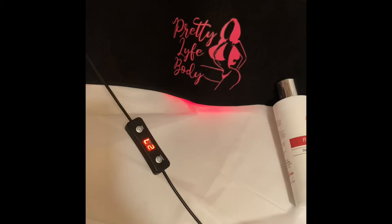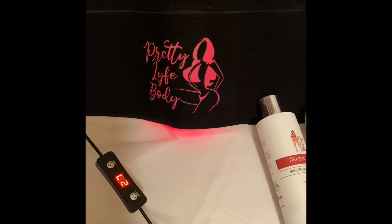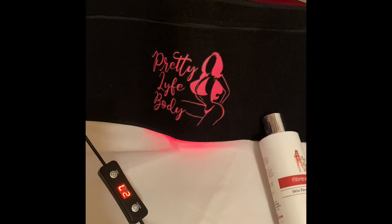Hey pretty life gang, I wanted to talk about a few of my favorite products on my website. First and foremost, it's the laser lipo belt. It's available to everyone — if you watch my YouTube channel you'll get 10% off, just put in the code 'pretty life' and you'll get 10% off.